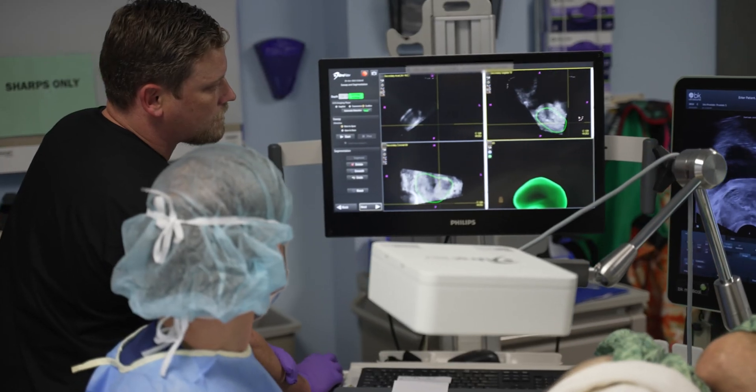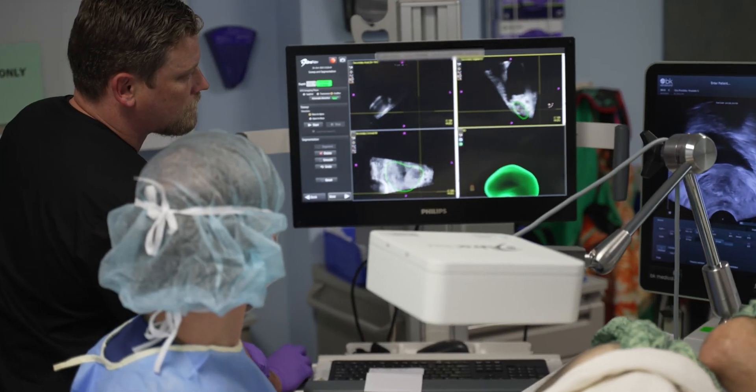My name is David Hatcher and I'm a urologist with Sharp HealthCare. You may have heard the term biopsy. A doctor will take a small sample or biopsy tissue from an area on or inside of the body for closer examination to determine whether an abnormality is cancerous or not.